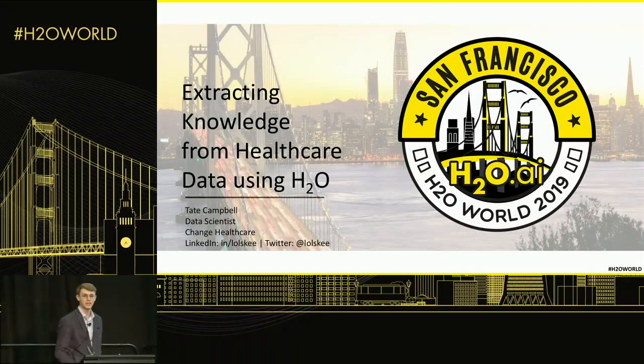Hey everyone, thanks for being here today. I'm Tate Campbell. I'm a data scientist at Change Healthcare, and today I want to share with you some of the work our AI team has been doing recently. I'll tell you a little bit about who Change Healthcare is and what we do, and then get into some specific problems we're trying to solve in healthcare and some of the tools and technologies like H2O that we're using to do that.